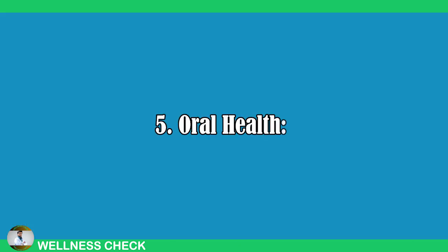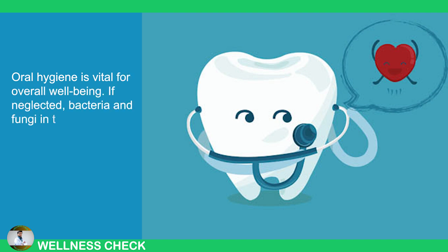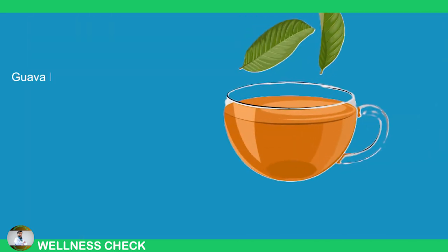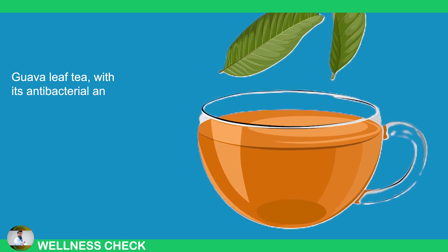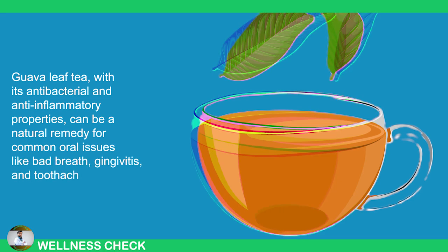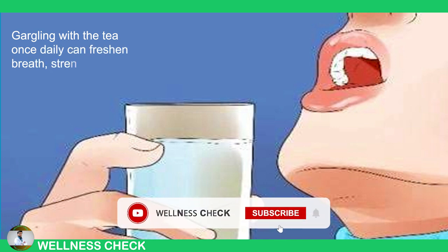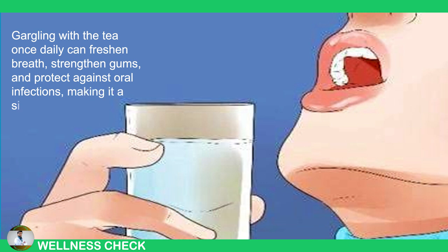5. Oral Health. Oral hygiene is vital for overall well-being. If neglected, bacteria and fungi in the mouth can lead to infections that may spread to other parts of the body. Guava leaf tea, with its antibacterial and anti-inflammatory properties, can be a natural remedy for common oral issues like bad breath, gingivitis, and toothaches. Gargling with the tea once daily can freshen breath, strengthen gums, and protect against oral infections, making it a simple yet effective addition to your oral care routine.